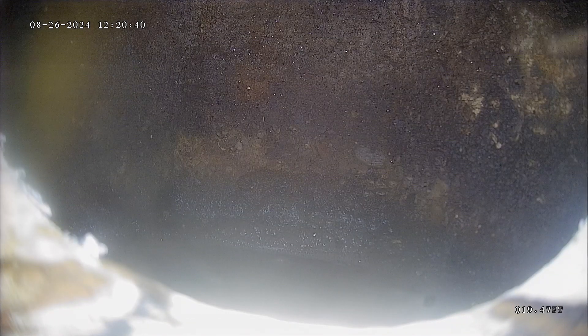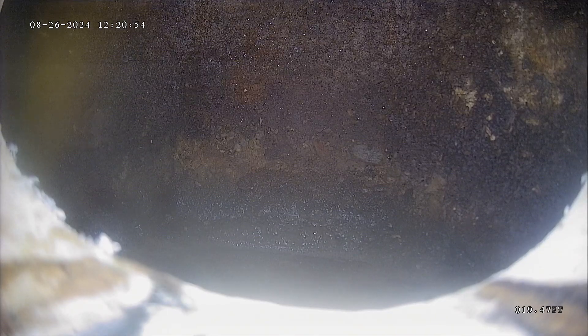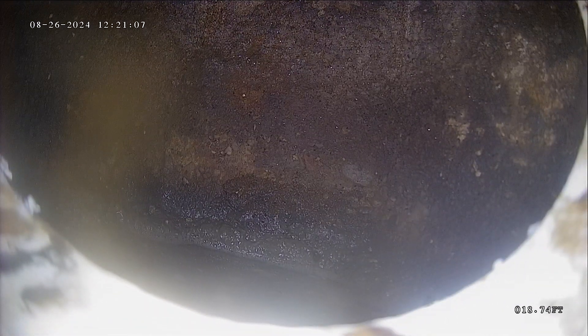This is Andrew with Jota Home Inspections. We're doing a sewer scope today here in Huntsville. Today is August 26th, 2024, and we are at 160 South, 6900 East. I've got the camera pushed out only 20 feet, so this is a septic system, and this lateral line is dropping into a septic tank, not a city sewer line, which is going to be the case for all houses in Huntsville.